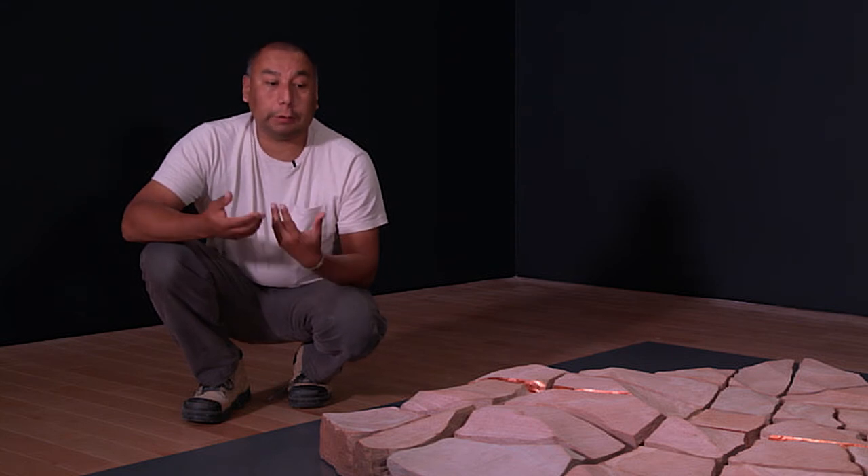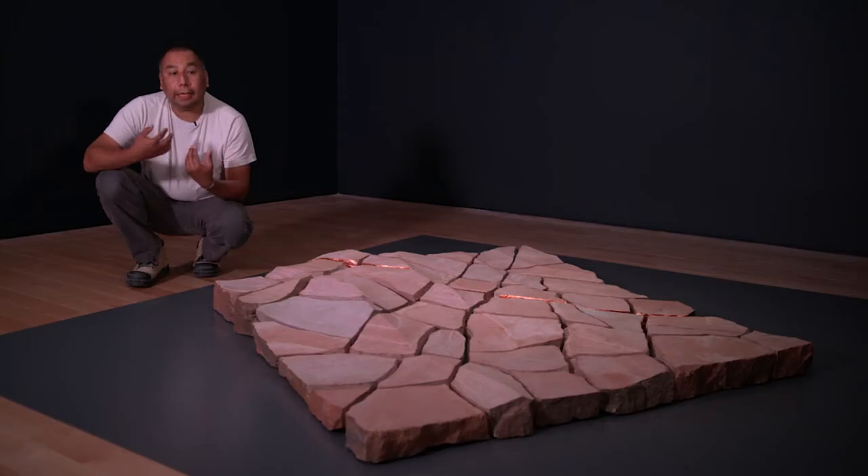So for me, the stones are looking at how things are built, but also breaking them down.